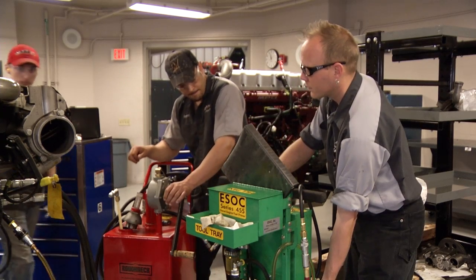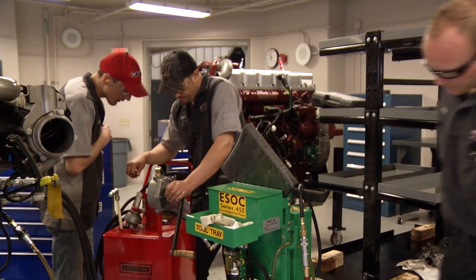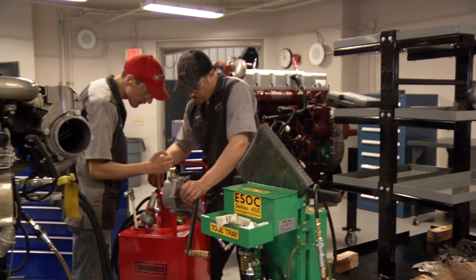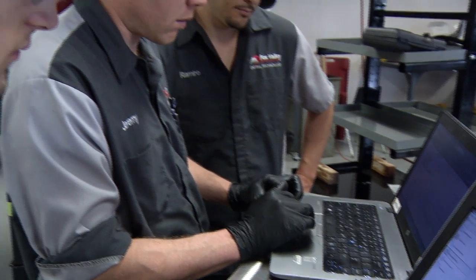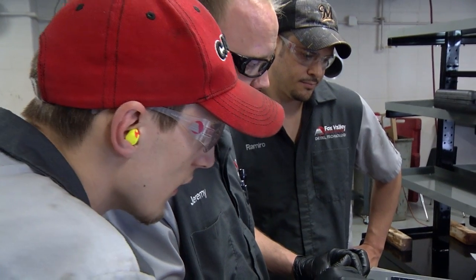We have all the OEM service diagnostic tooling. So whether it's Caterpillar, Detroit Diesel, or Cummins, we have the tools here. We have the same diagnostic software that's being used out in industry for repairing these trucks.